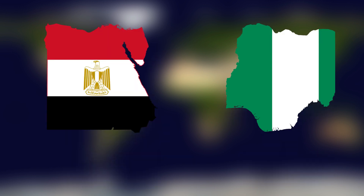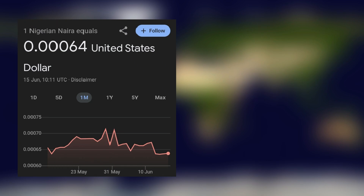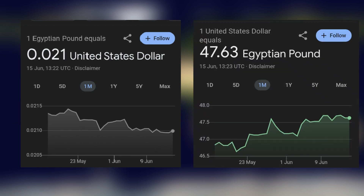Nigeria's currency is the Naira, while Egypt uses the Egyptian pound. One Nigerian Naira is equal to 0.0007 US dollars, and 1 US dollar is equal to 1,400 Nigerian Naira. As for Egypt, 1 Egyptian pound equals 0.021 US dollars, and 1 US dollar equals 47 Egyptian pounds.